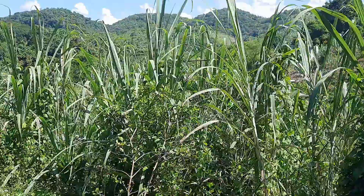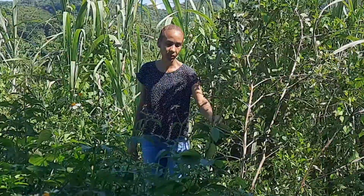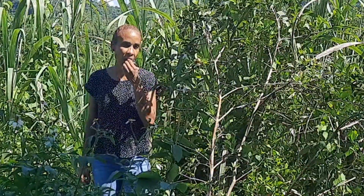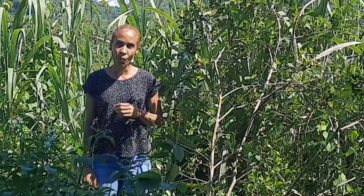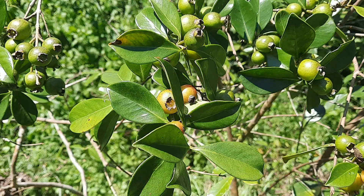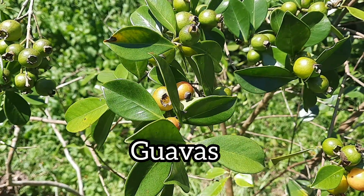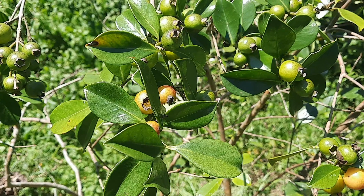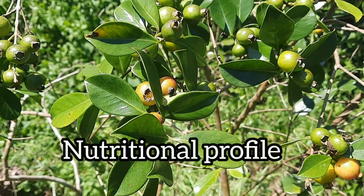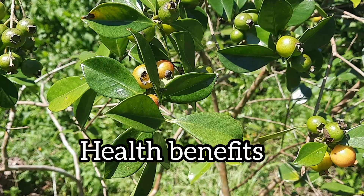Hi everyone, welcome or welcome back to Earth's Medicine, the channel that introduces you to the healing wonders of Mother Earth with a Jamaican flavor. Today we're going to be introducing you to an exotic fruit that is far superior to guavas nutritionally and otherwise and is underutilized here in Jamaica. We'll also be sharing the nutritional profile and some health benefits of this fruit.